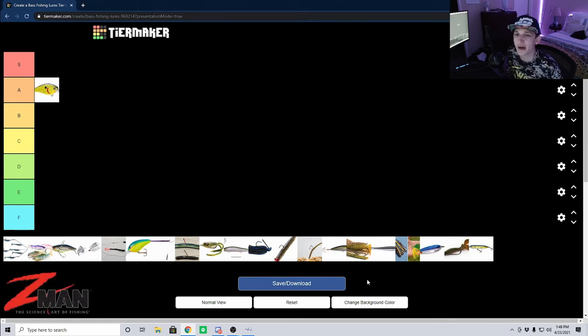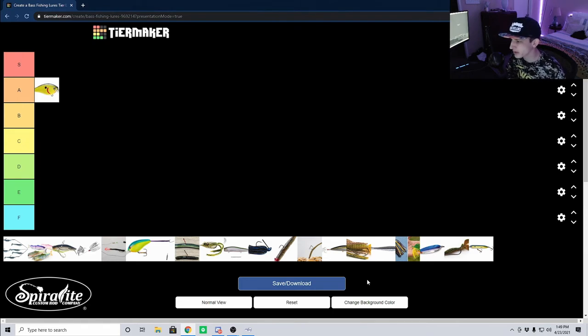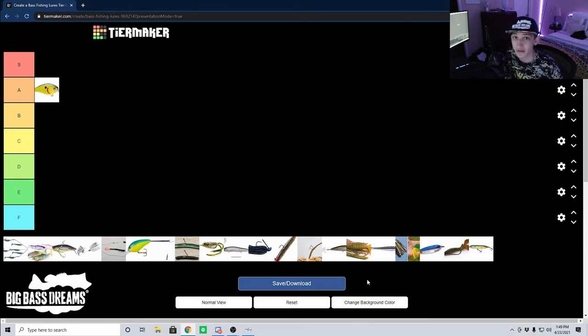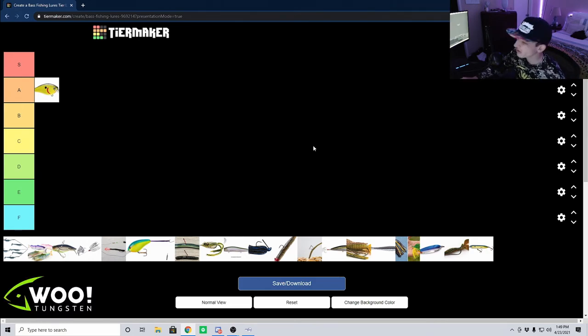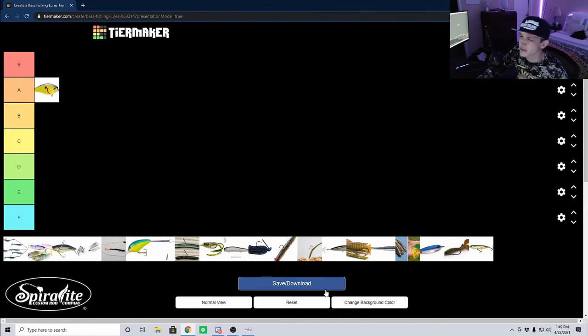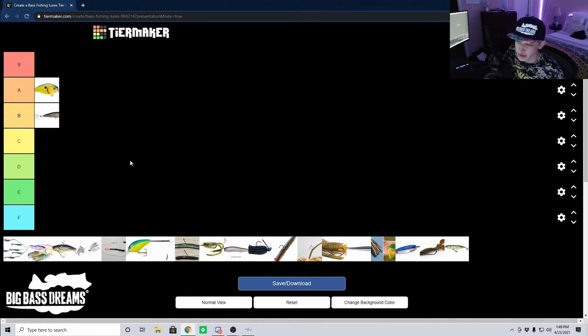A good popper is about the same price as a crankbait — you can find decent ones pretty inexpensively. My personal go-to is actually the Rebel Pop-R, which is not a very expensive bait. The versatility is pretty good, though I wouldn't say it's as good as a crankbait. For that reason I'm going to throw it in B tier.